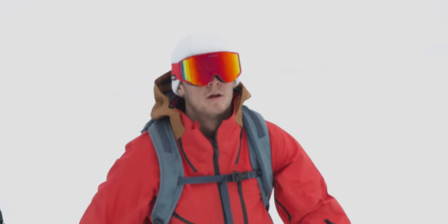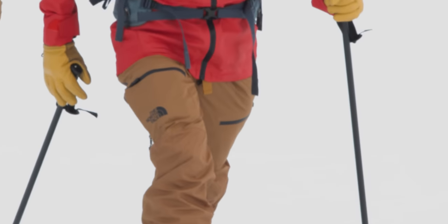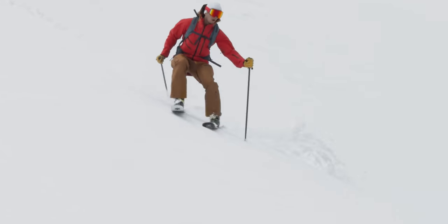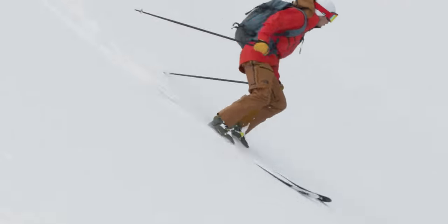We've been using FutureLight for a number of years and have been left seriously impressed with the increased breathability of this fabric. When it's applied to a freeride skiing cut like this jacket, the increased freedom of movement, breathability, and comfort creates an unrivalled freeride skiing or snowboarding outfit.